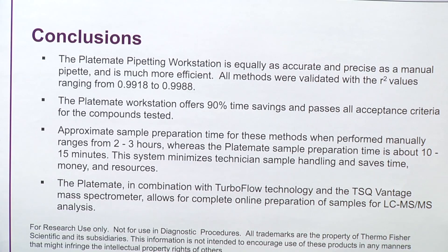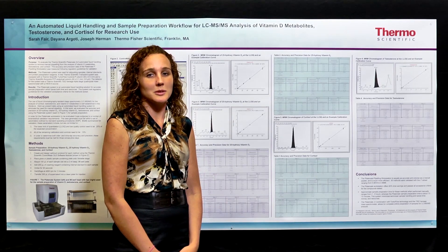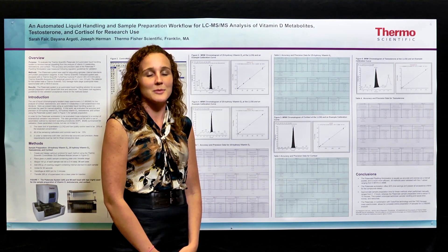The PlateMate in combination with TurboFlow technology and the TSQ Vantage allows for complete online sample preparation. Thanks for watching. For more information, go to www.thermoscientific.com/ASMS.